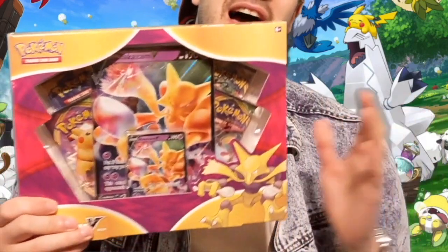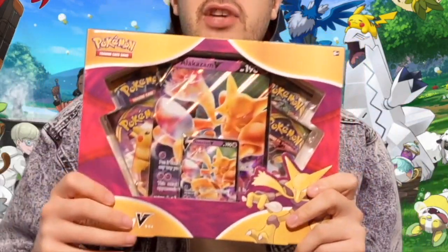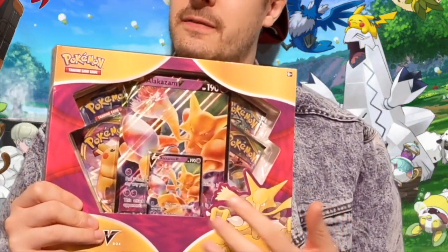I picked up this Alakazam V collection box. Obviously you get the V card inside it, you get the Jumbo V card inside it, and you get four packs of Pokemon cards too. I believe it's two Vivid Voltage and then two other random ones.